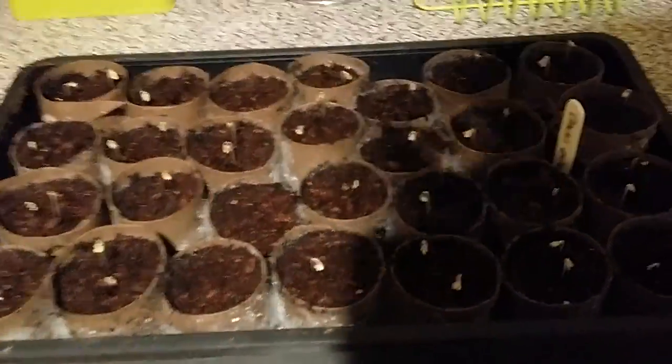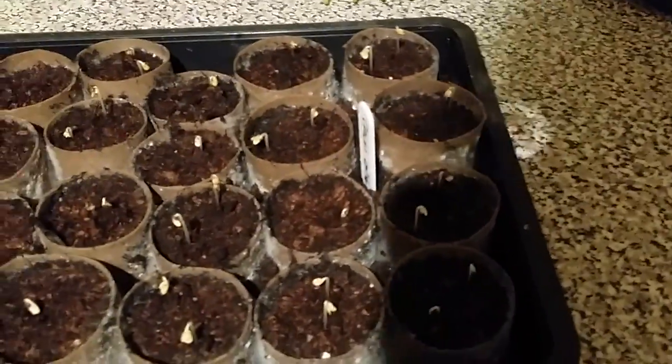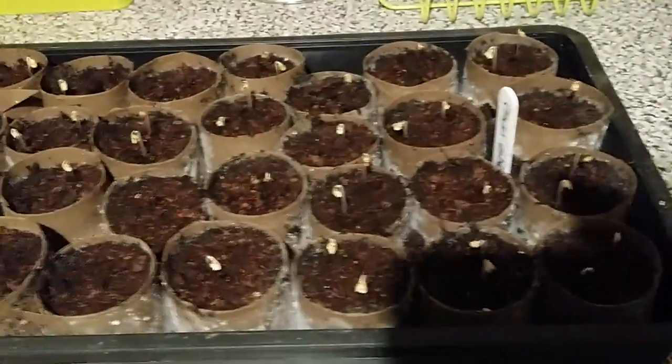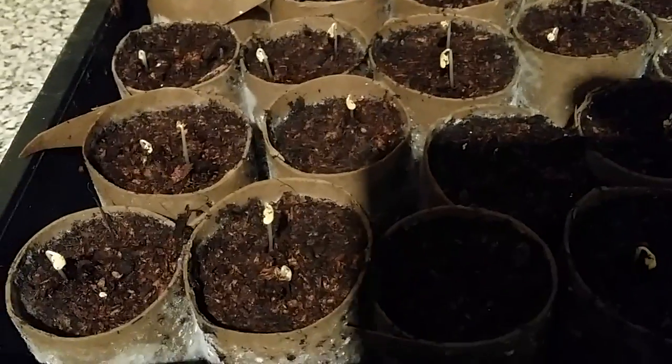I set two seeds per toilet roll and I expected about 50% germination. As far as I can see, they're all germinating — some haven't poked their heads through yet, but you can see where the compost is lifting. I'm really pleased with those. They've been in the cupboard for two days and they've shot up. I've got to get them back outside into the plastic grow house before they go leggy — that one's already looking a little bit like that.